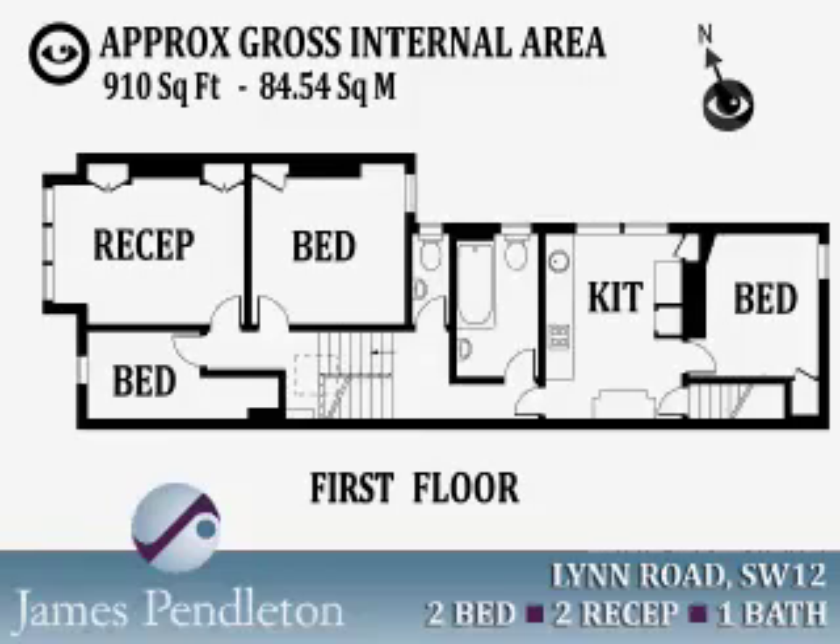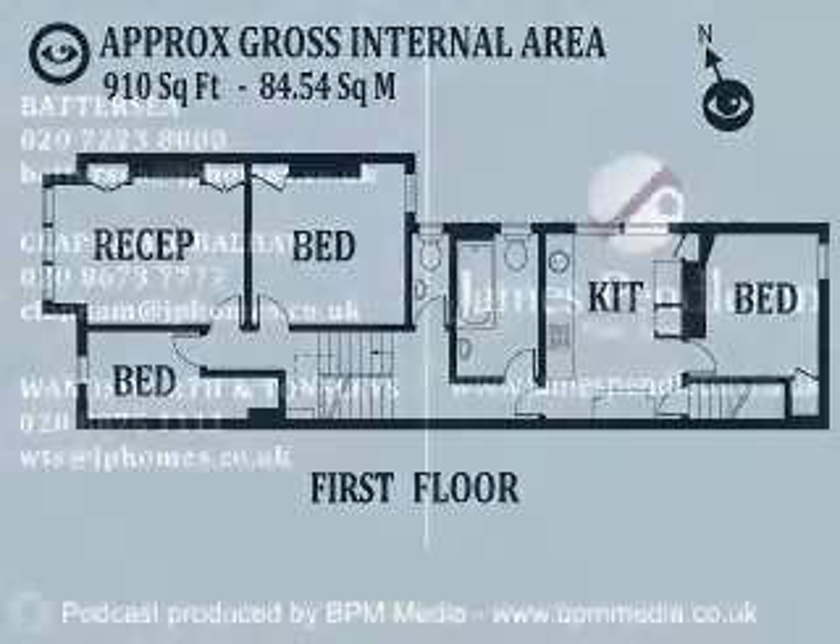The cafes, bars, restaurants, shopping and leisure facilities local to Clapham South, Balham and Abbeville Village are also within close proximity of this lovely flat.